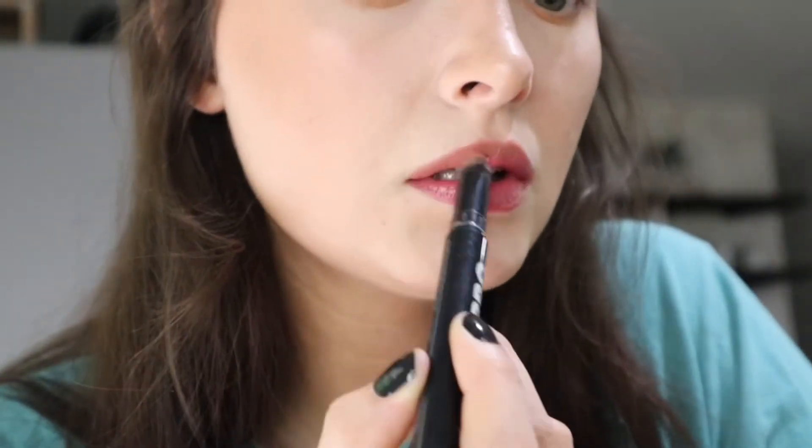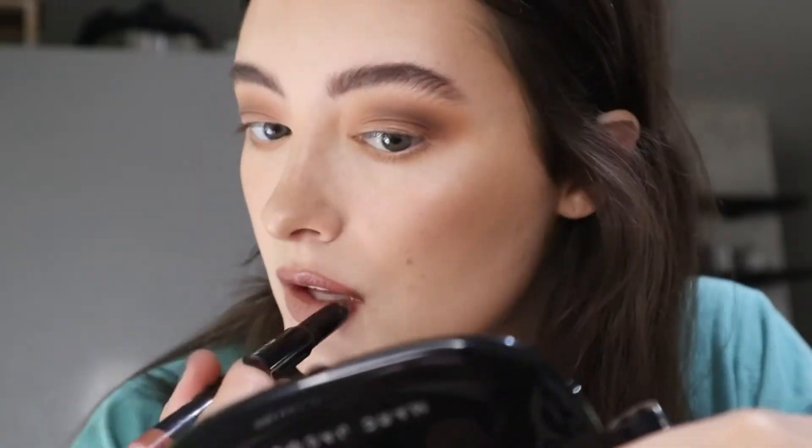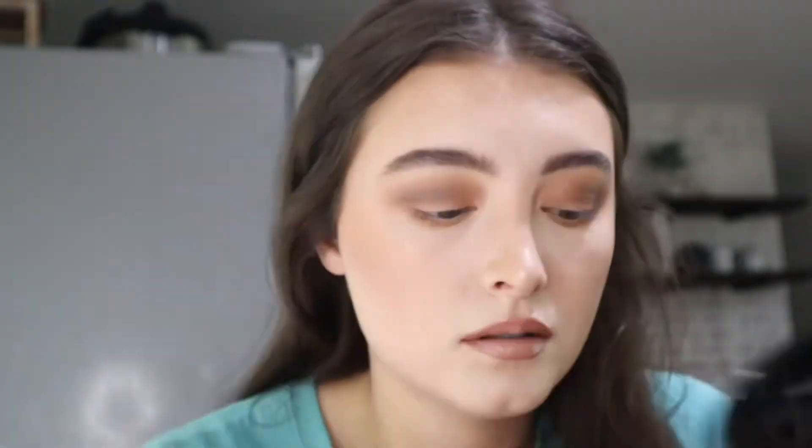I'm using so many lip products. I use this NARS creamy lipstick and then a Lorac lipstick. Then I go in with a nude eyeliner from Colourpop and put it in the middle of my lips. Then I go in with a Lorac lip gloss — love it. We also have to go in with a highlight for the inner corners just to really brighten things up and make them pop.